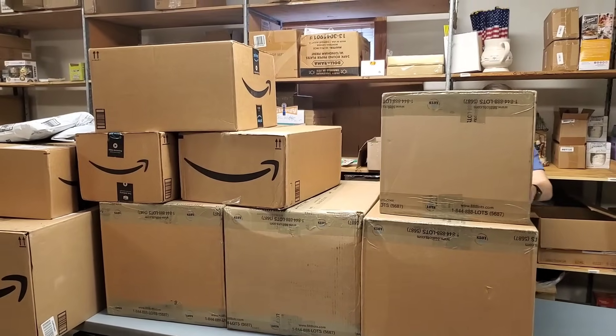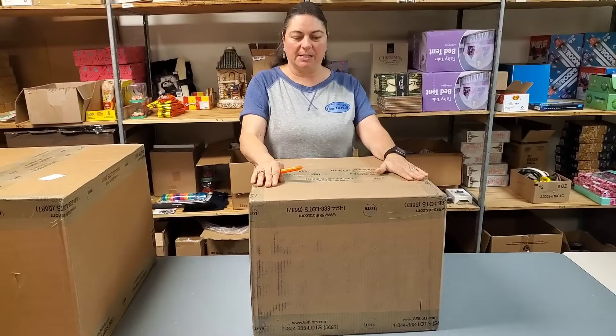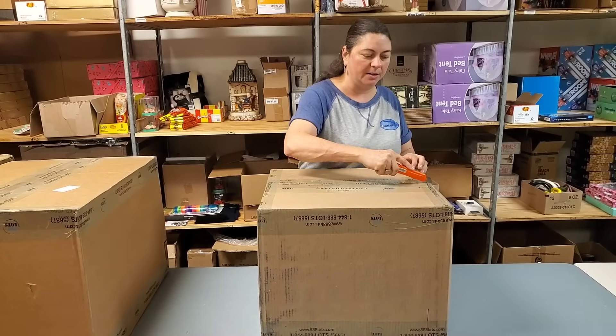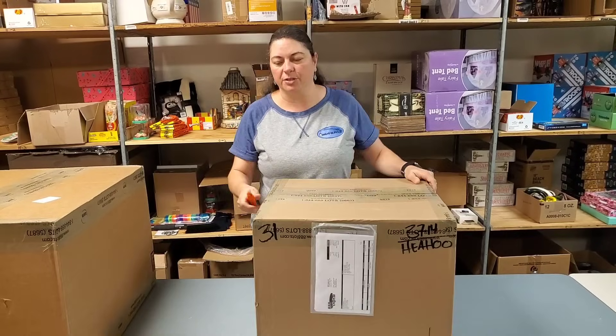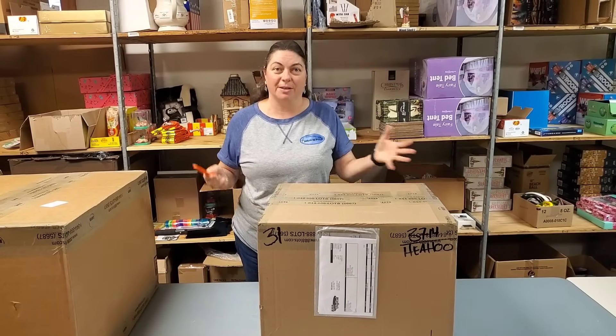Let's just start with this box. Now these boxes — the ones that say 888 lots on them — come directly from their warehouse, and then we have other ones that are shipped from Amazon. These ones usually have more than one item in them sometimes, and then the ones from Amazon usually are like typical Amazon packages where it's a box way too big for an item way too small.